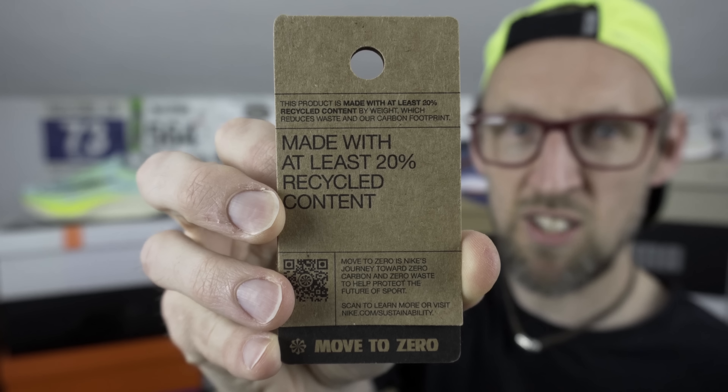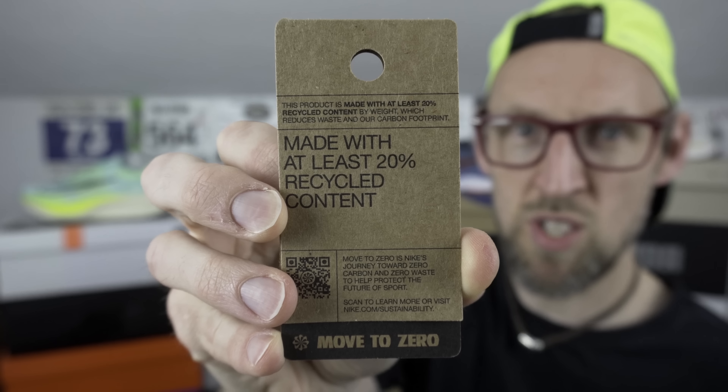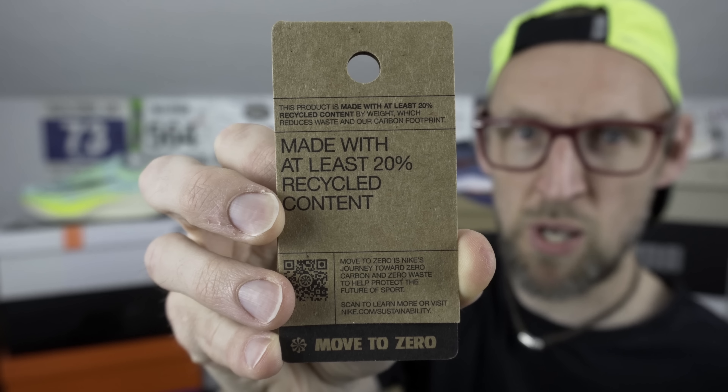Only now have Nike started supplying running shoes in standard cardboard boxes like this, with old labels that can be easily returned to Nike. They're very keen to let you know that the shoe is made of 20% recycled materials by weight. Quite amazing it's taken this long for them to do that. Of course nobody buying a Vaporfly or Alphafly is going to expect their shoe to turn up in one of those brown boxes, are they?